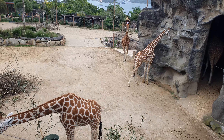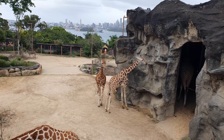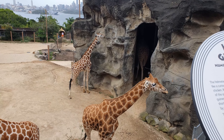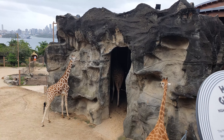We've got zebras over there, and the giraffes are coming over. Oh look, he's coming over just to say hello, and then he's going back again.